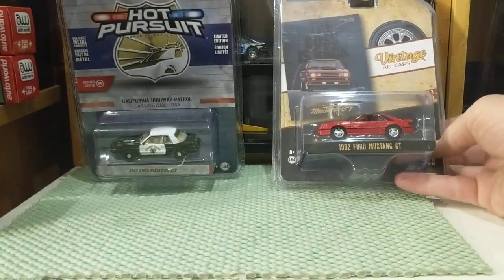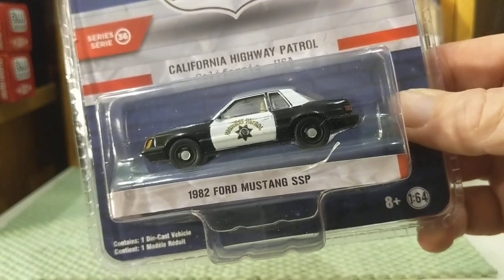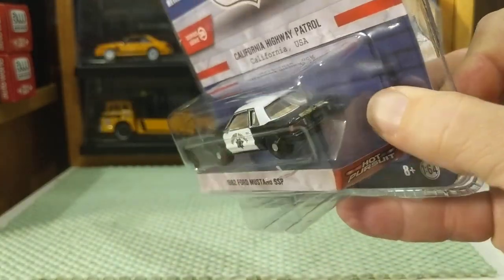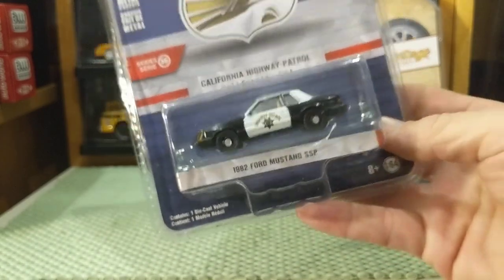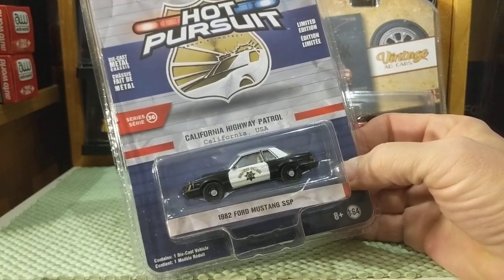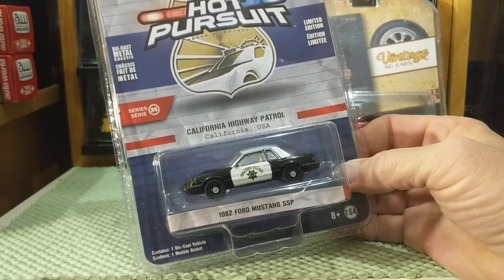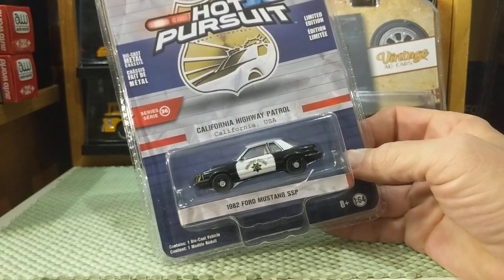This was immensely popular. The other one is from the Hot Pursuit Series 36 — this is the 1982 Ford Mustang SSP, Special Service Pursuit. Famously in 1982, the California Highway Patrol was one of the largest departments to order these, and they started appearing on TV shows like CHiPs. They were iconic. Most police departments at the time were not using pony cars or two-door cars — they were using the LTDs, the Furies, the Chevy Caprices. But with emissions, those cars were getting slow, so Ford marketed the Mustang as a Special Service Pursuit vehicle.